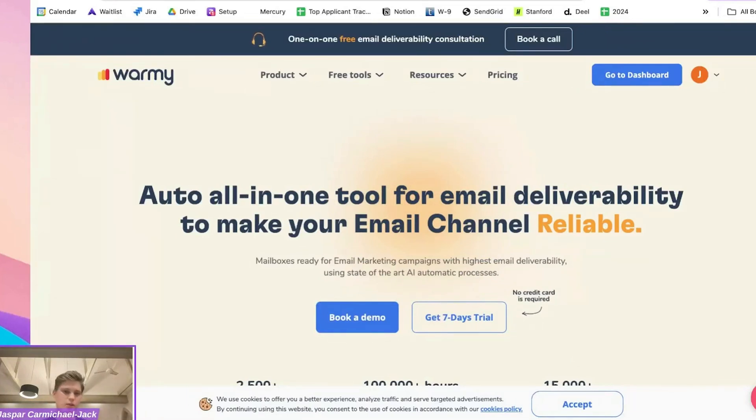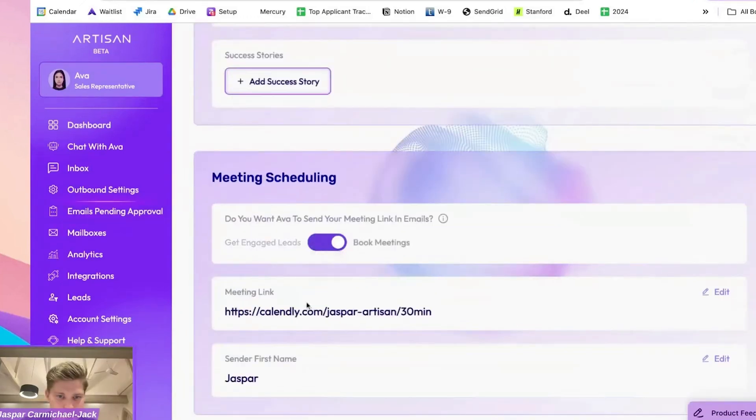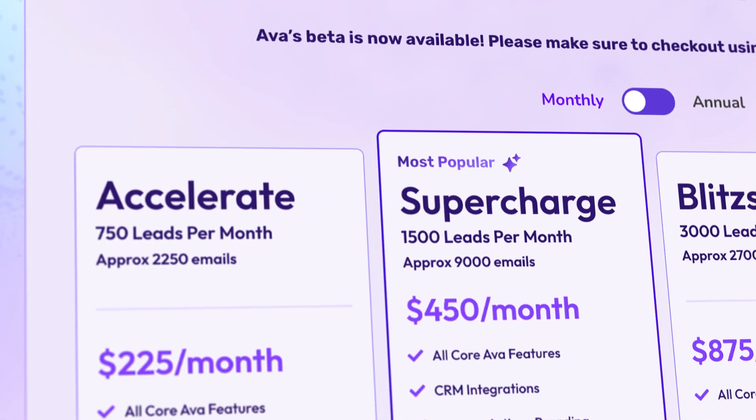Artisan will then warm up your mailbox using a best-in-class email warm-up solution called Warmie.io. Afterwards it will create the emails, send them out to the leads, follow up with them, and add your calendar link to book meetings. Based on the chosen plan it will add at least 750 leads per month to your CRM. It might seem pricey, but it's the closest option to replacing a human sales rep, which would cost much more.